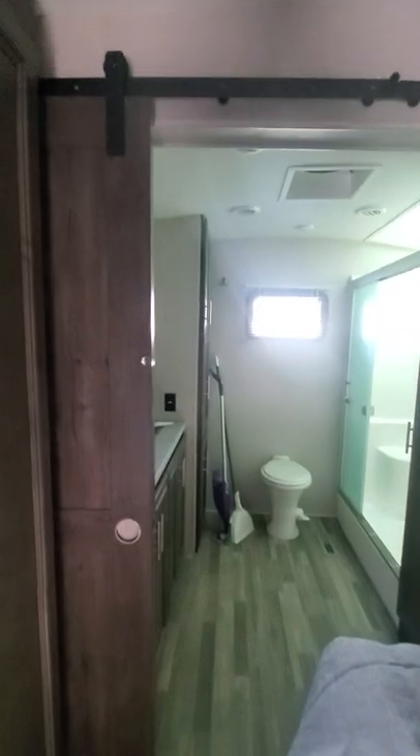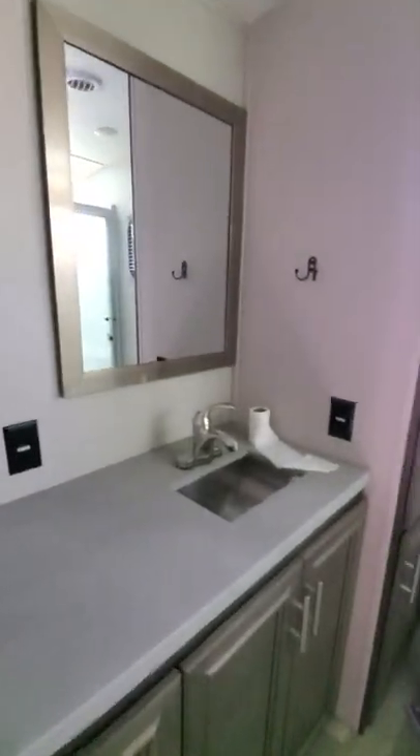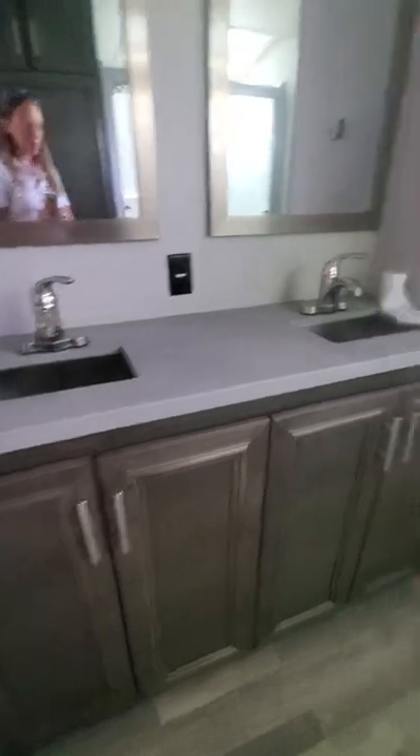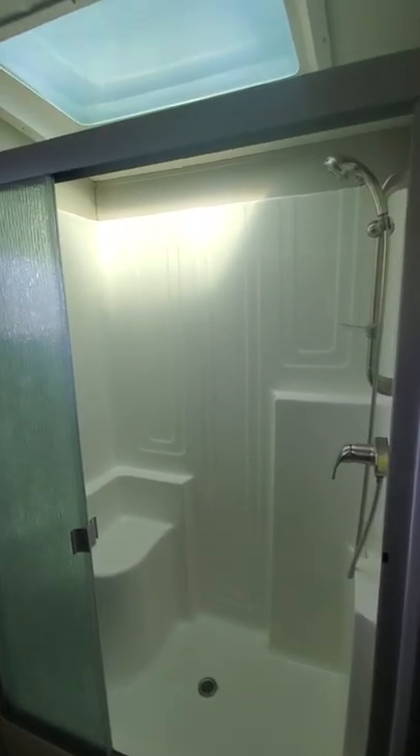There are two awesome barn doors that slide to save space and give you privacy in the bathroom. In the master bathroom you have a double vanity sink, storage below, and three large compartments next to it for towels and extra supplies. There's also a toilet and a huge shower — it's great for tall people because you don't even have to duck to get in. It's a really nice shower. Another feature I love is the closet: great for hanging clothes, and tall enough that clothes won't fold at the bottom like in some other campers.